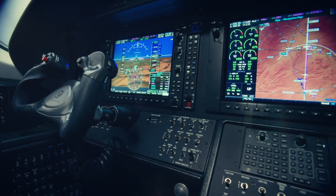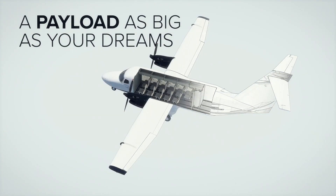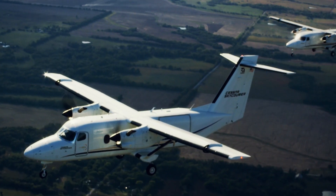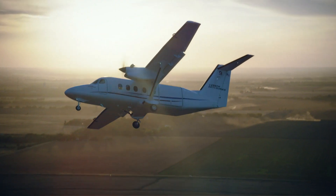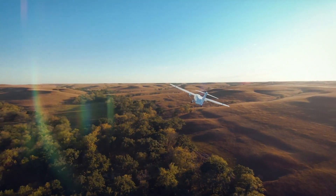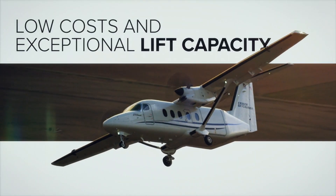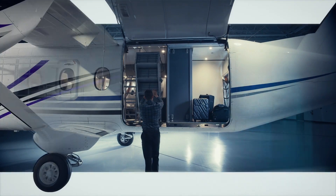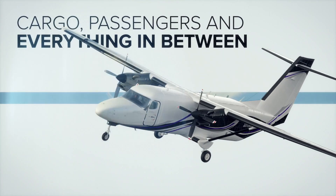Designed from the ground up with a flexible payload that's as big as your dreams. With low costs and exceptional lift capacity, it's built for cargo, passengers, and everything in between.